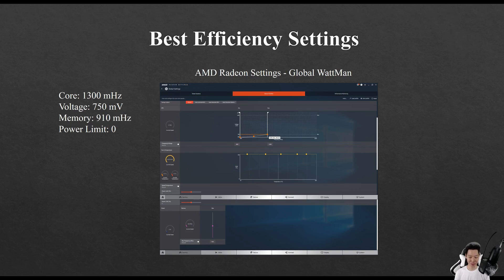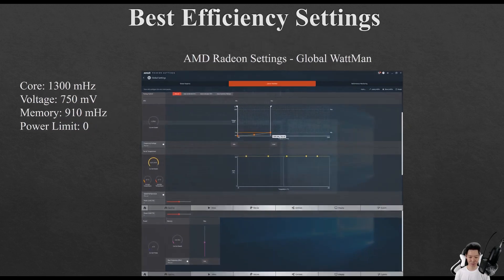Because mining Ethereum is more memory intensive instead of core intensive, basically what you want to do is drop the core as much as possible without affecting the hashrate too much, and then drop the voltage as much as possible without affecting the hashrate too much.